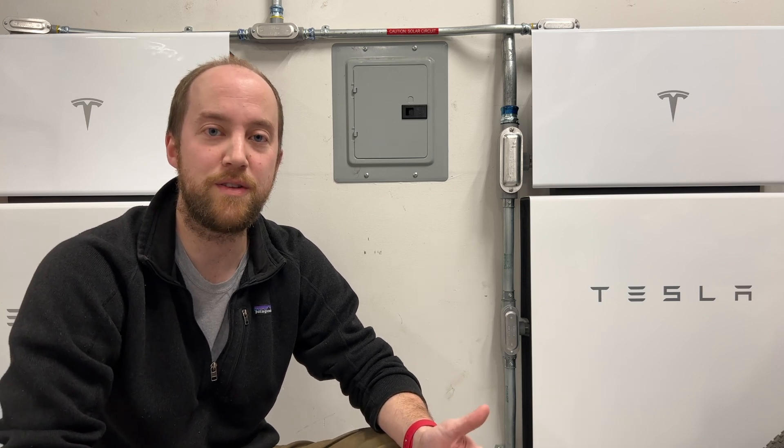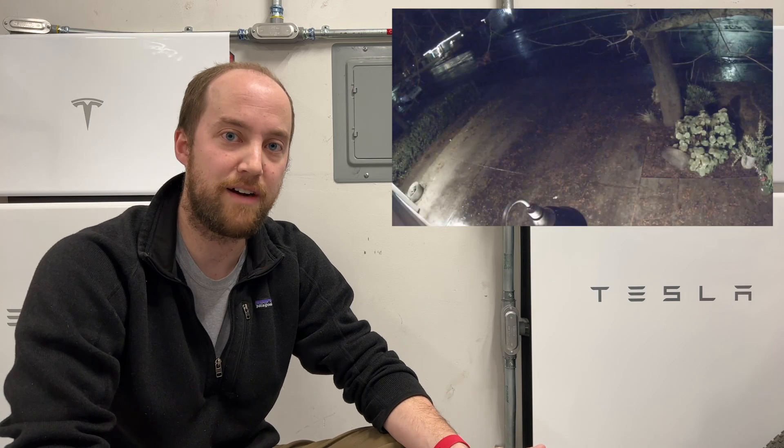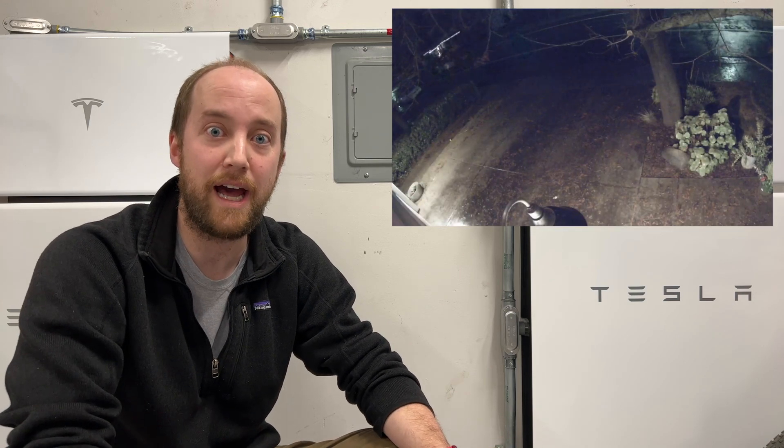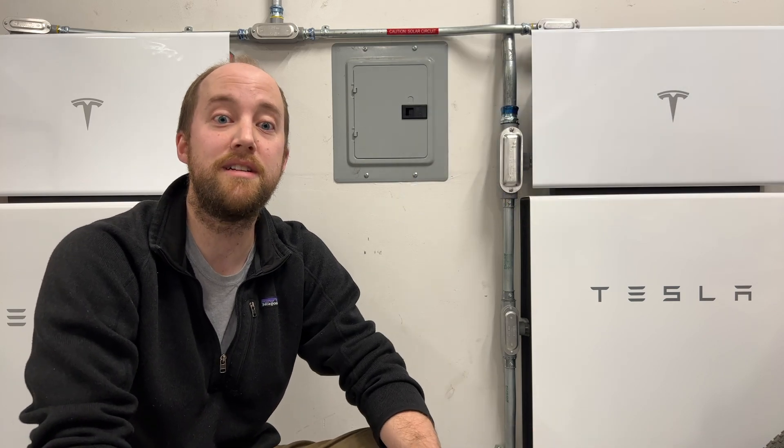At about 7:45 p.m. on Thursday night, the power started to flicker. It originally went out for a second or so and then came back, and about five minutes later it completely went out. PG&E originally called it a weather issue but later changed that to an equipment issue, with an estimated restoration of 4 p.m. the next day — about 21 hours.